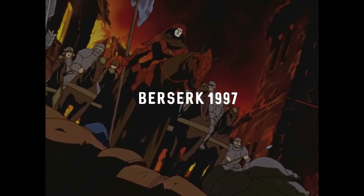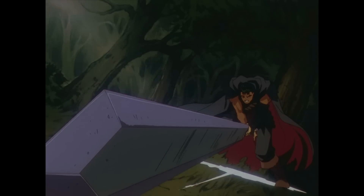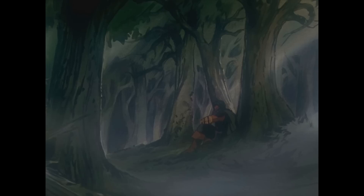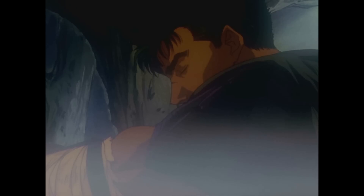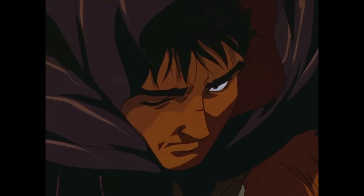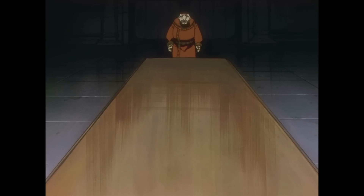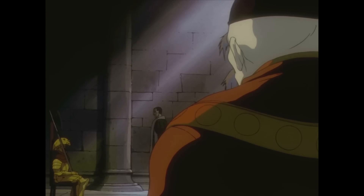Berserk is a great one to look at. Guts is a super iconic design with his massive sword and spiky hair. Berserk designs its characters to create horror and distress, mixing human and demon designs together. They also do that character contrast with Guts and Griffith — in a similar way to Legend of the Galactic Heroes, representing different beliefs and personalities with their starkly different designs. It's one of my favourite uses of this technique.